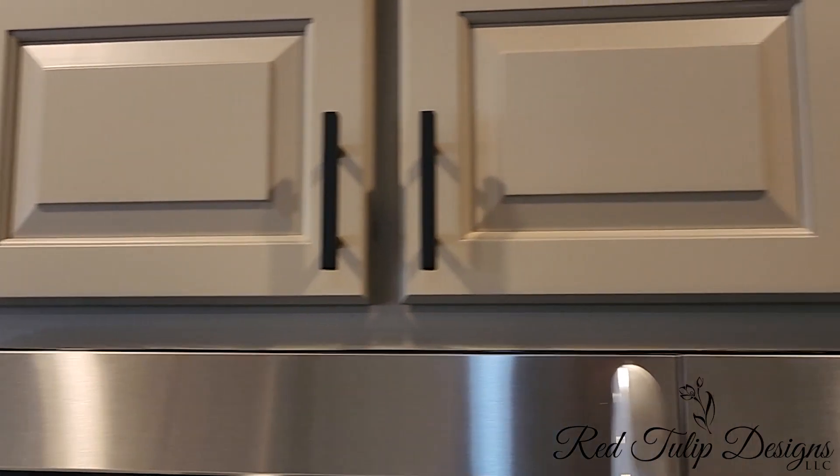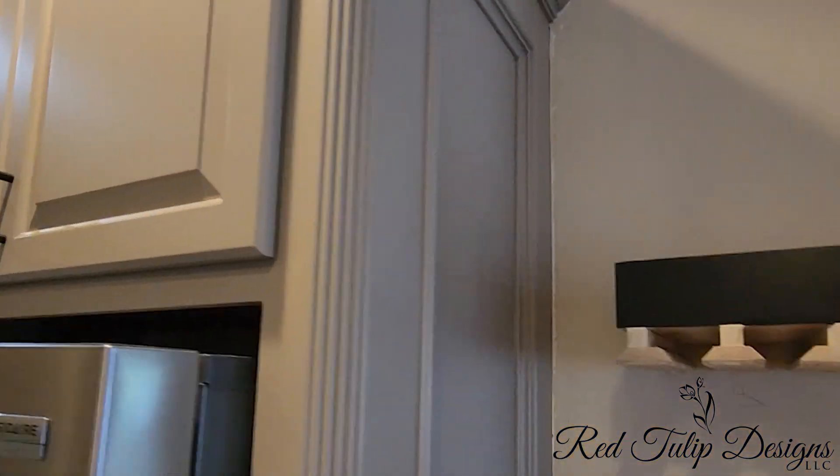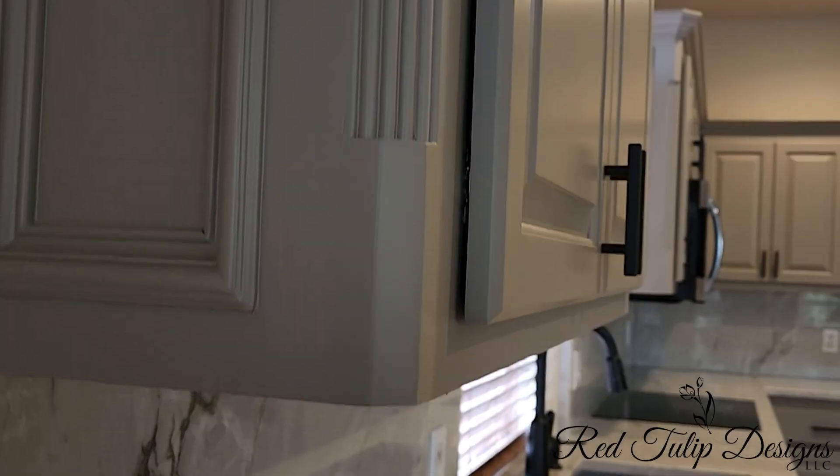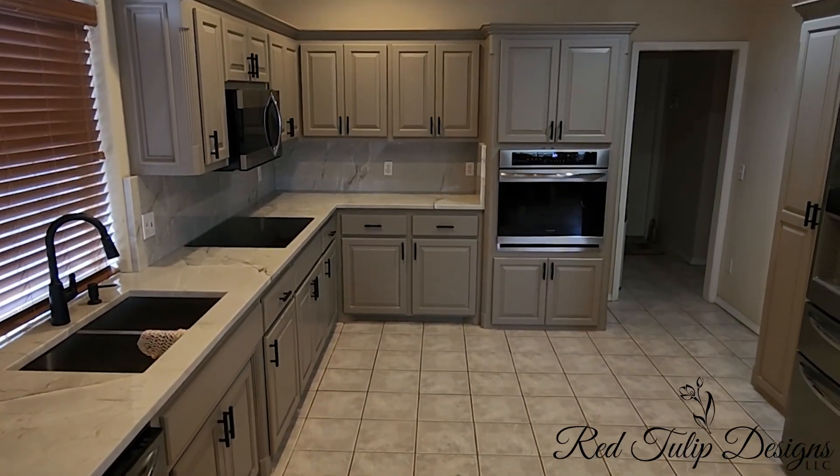How does your kitchen look now? Gorgeous, love it. Everything looks so professional, brand new, clean — it looks great. Would you recommend us? Absolutely. Well, thank you for having us in your home. Thank you.